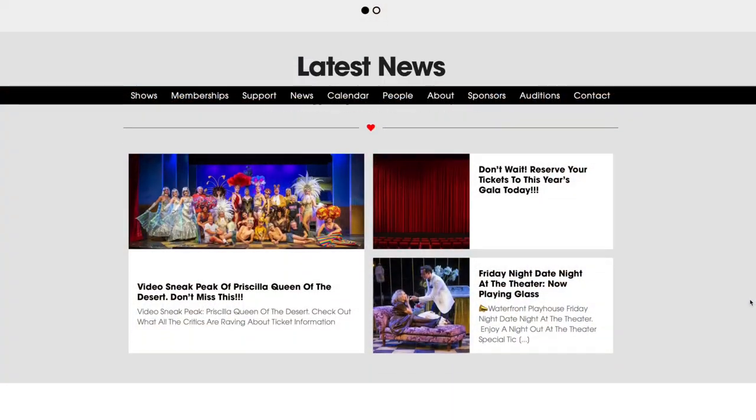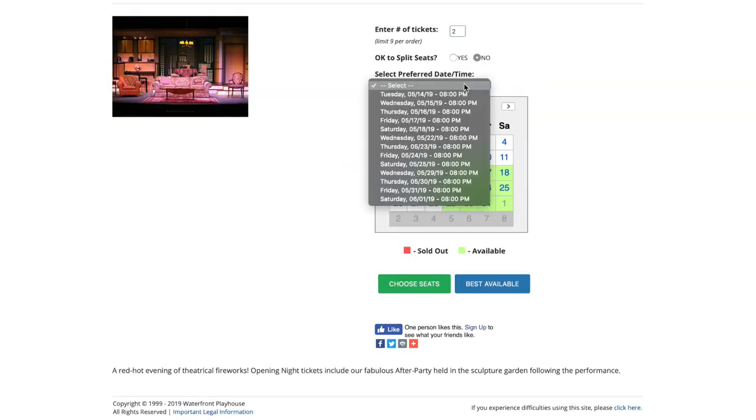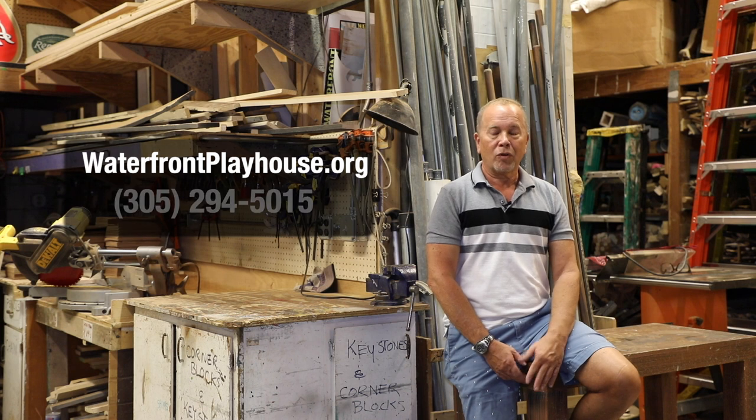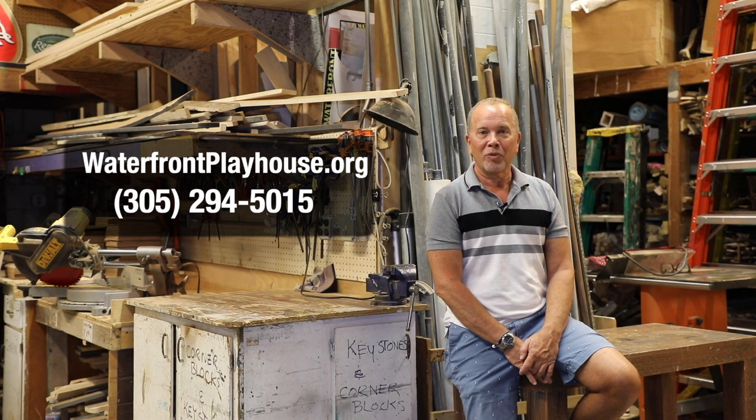Ticketing is easy. Whether buying a single ticket, picking out a seat, or getting a flex pass, you can visit waterfrontplayhouse.org or simply call 305-294-5015.